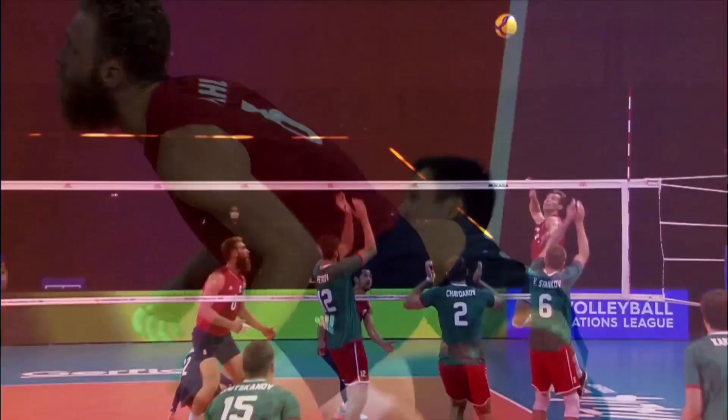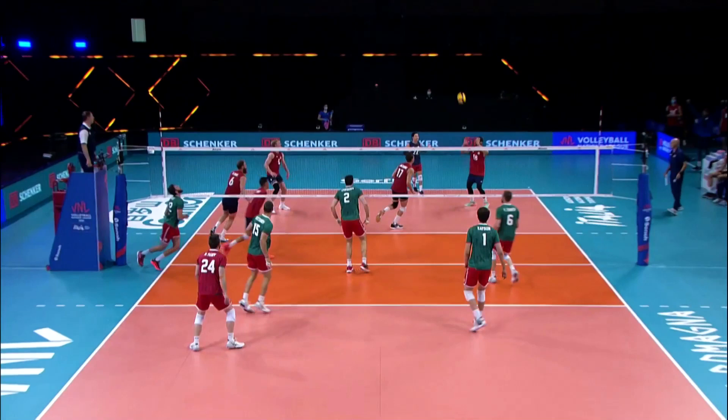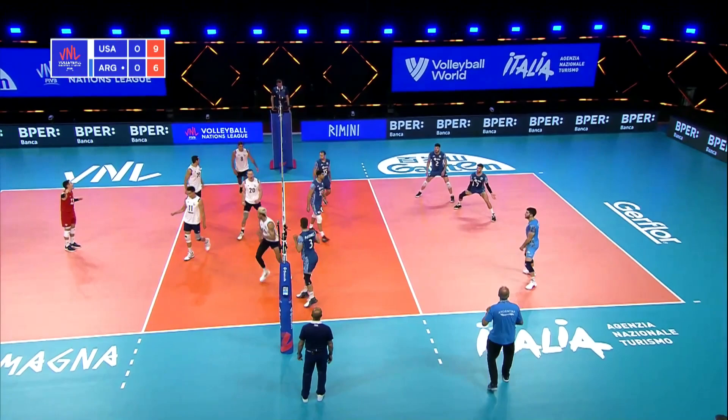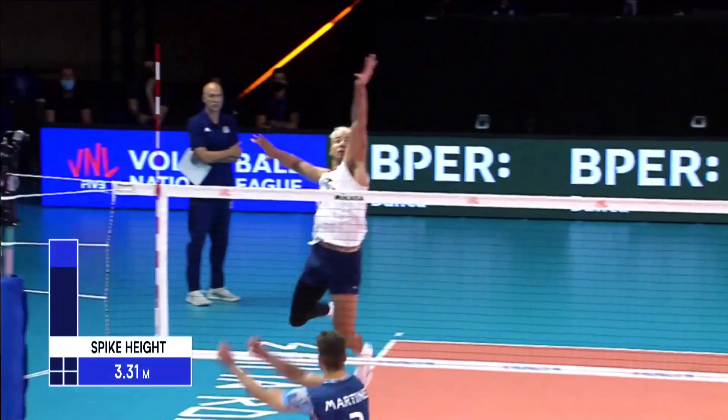Salima Rockwell, of course a very successful setter with Team USA just a couple years ago — so you know the mindset. There's that big block and a nice cover. Throws it down. Quick dump by Shoji. That goes for the serve. Back to Patch, over the block.